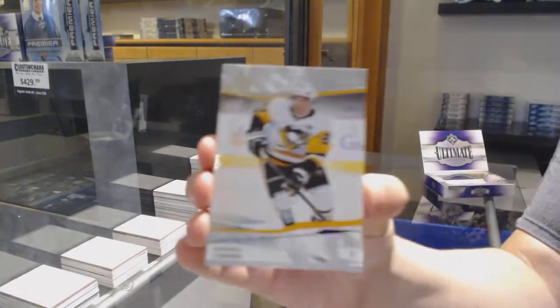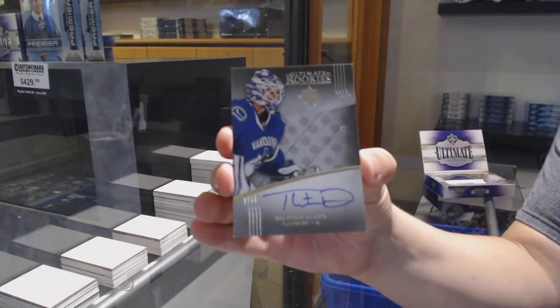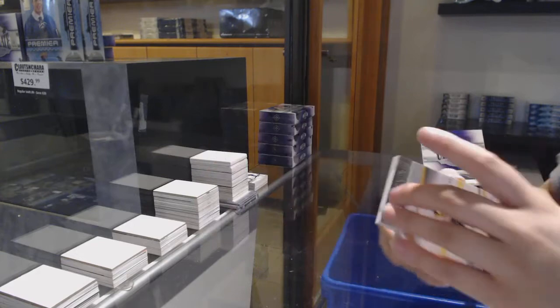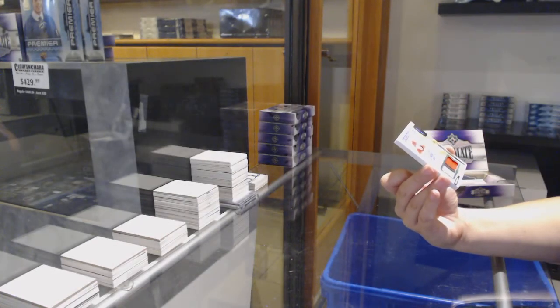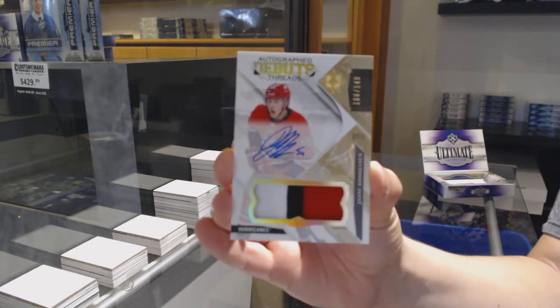We've got a base card numbered to 299 for Pittsburgh — Sidney Crosby. Rookie auto numbered to 299 for the Vancouver Canucks — Thatcher Demko. And that is an update from 16-17 autographed debut threads patch numbered to 149 for Carolina — Johnny Kukkonen.